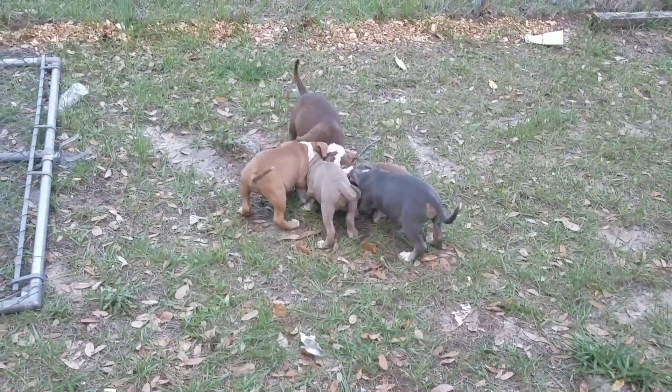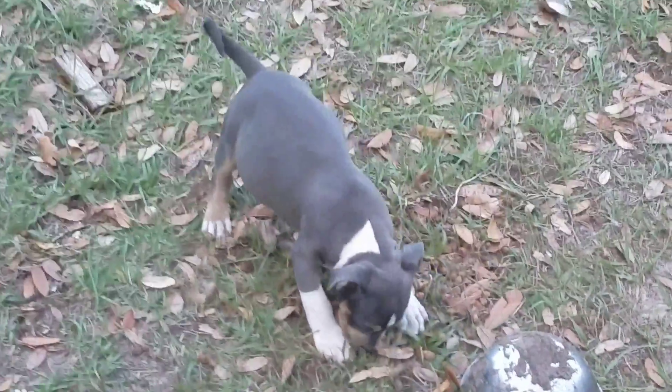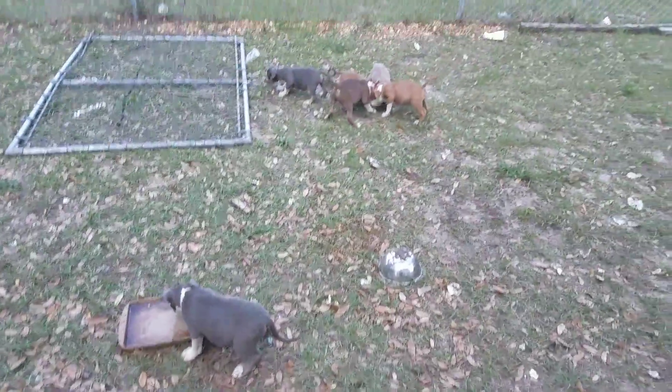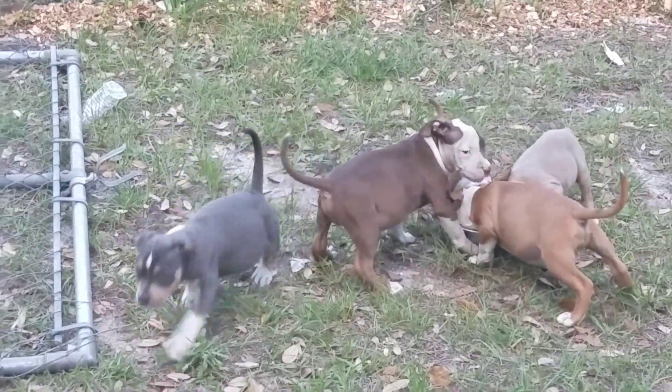Oh, look at that little girl right there, a little tan and tri. Looking good. Look how she moves. Quick little thing.